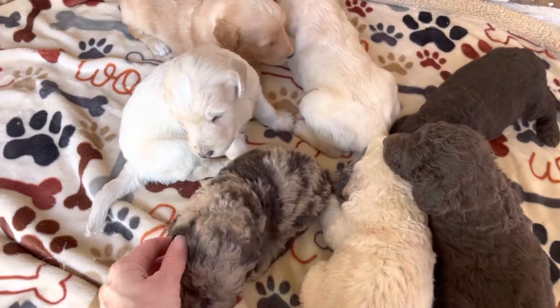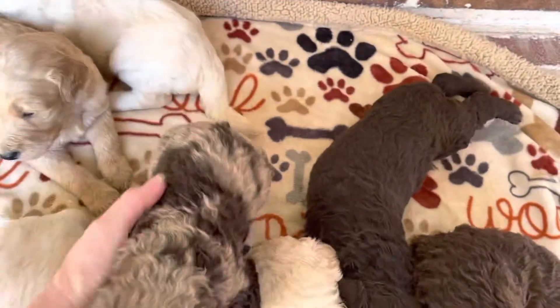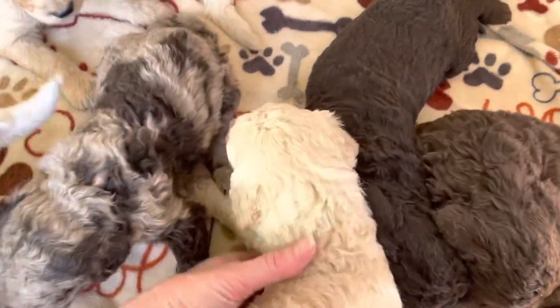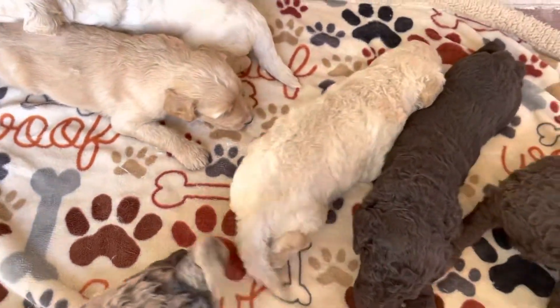Can you talk to them, Remy? I do have lots of availability on this litter. These puppies will go home the first week in November.